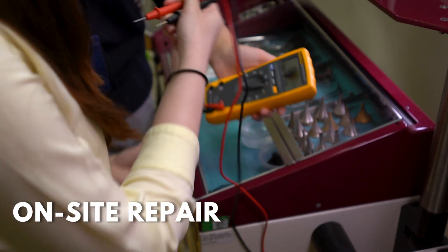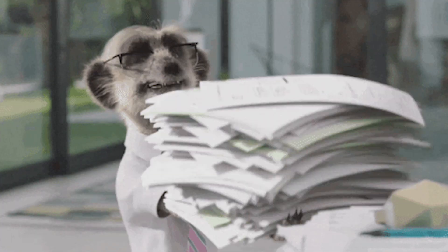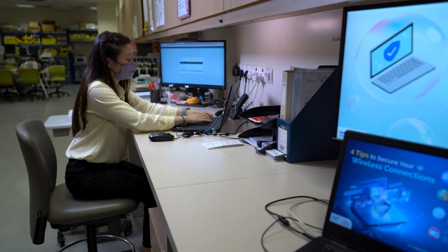Something that people aren't aware of is that we do have to do paperwork. Sometimes we do more paperwork than hands-on repair.